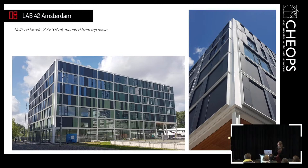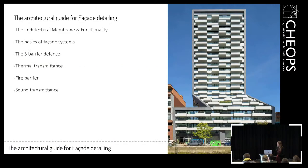Now I would like to give the word to Harald. Hi everyone. Welcome to this little guide for architectural detailing. I tried to squeeze as much into these few minutes as we have, so if I'm going too fast, put up your hand and I will slow down a little bit.